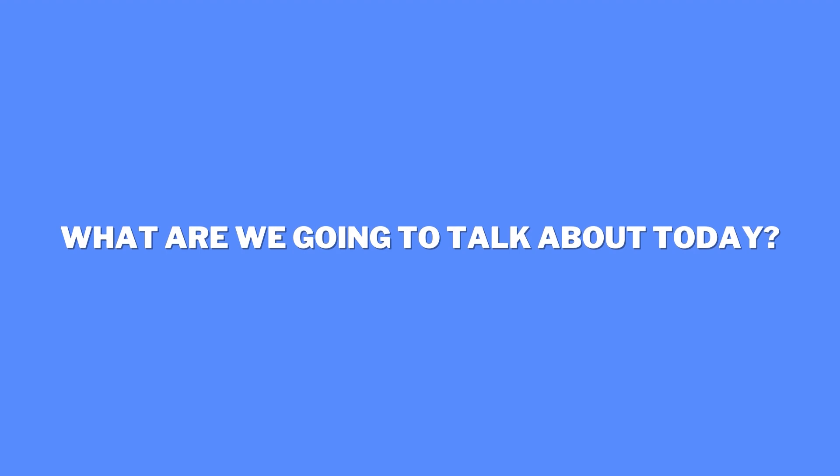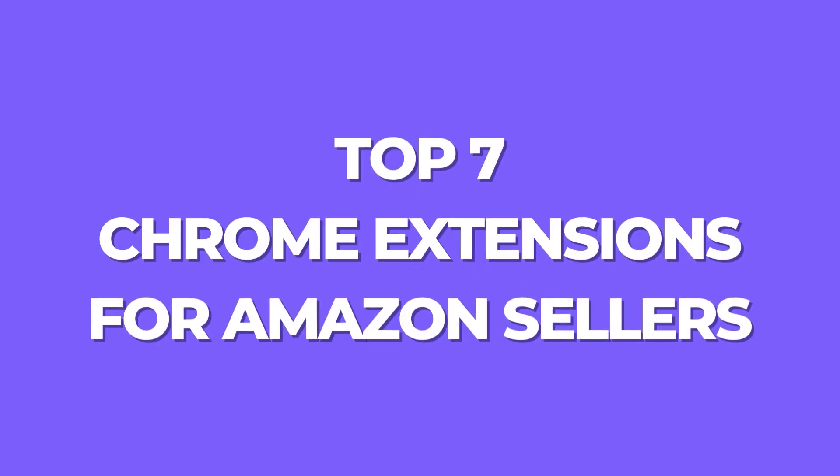What are we going to go through today? Well first things first, number one I'll give you a little bit of an introduction and backstory of why I'm making this video. Number two I'm going to talk about those seven Chrome extensions for Amazon sellers and show you what they are. So let's get started.